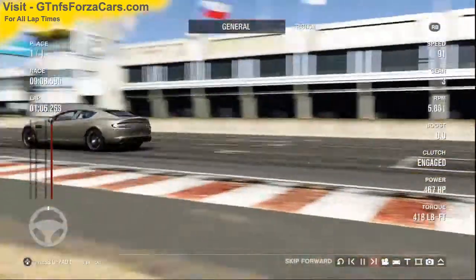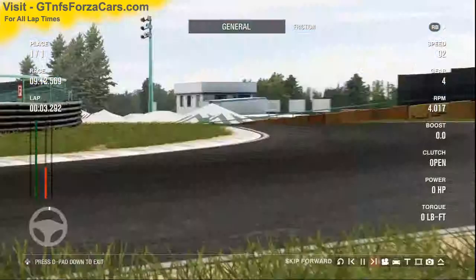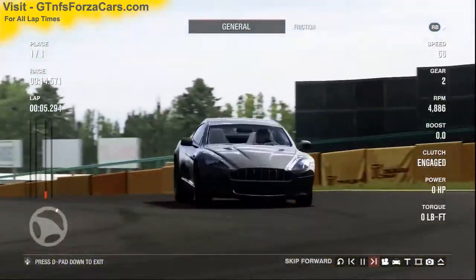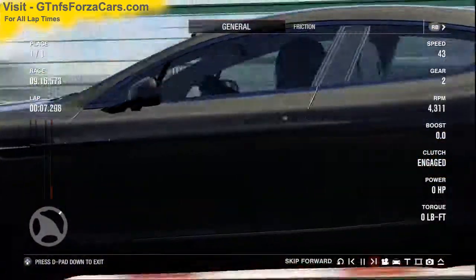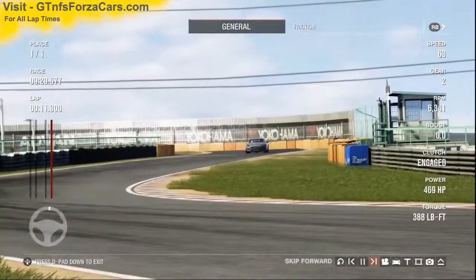Hi friends, I'm Inu from gtnfsforzacars.com and today we're doing a test lab with the 2010 Aston Martin Rapide from Forza Motorsport 4, and we're running at the Tsukuba circuit. This sim car is just as it comes in the game with no tunings or upgrades of any kind.